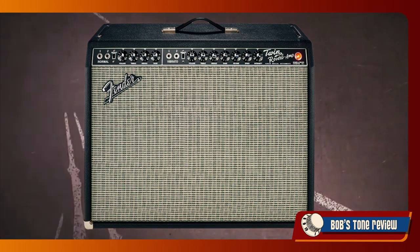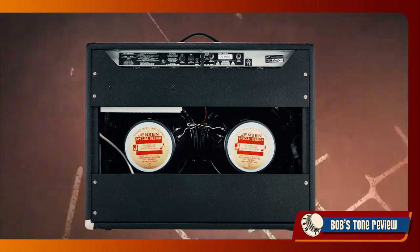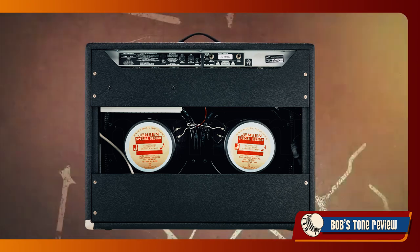The current '65 Twin Reverb reissue comes with C12K speakers, with top power rating, for even more headroom and volume. But actually, a highly efficient speaker in a powerful amplifier can prove to be a double-edged sword, as we'll see in the next episode.